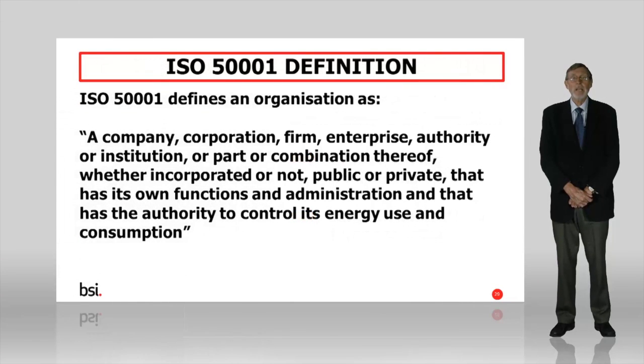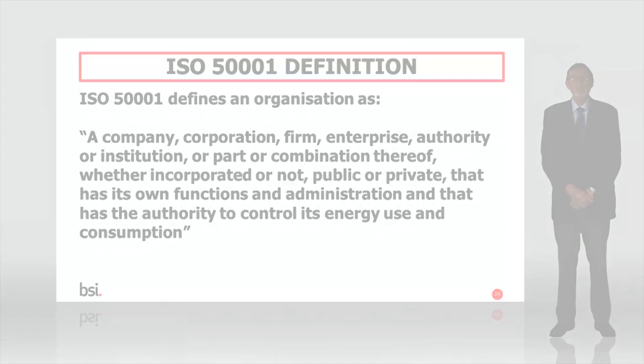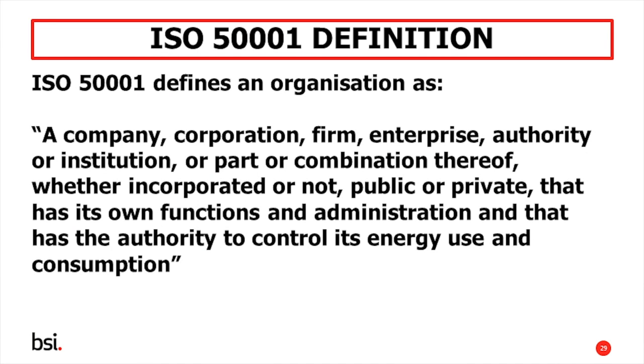Much of this comes down to how you define the boundaries of your organisation. As you can see here, under ISO 50001 an organisation can either be a complete company, firm, institution and so on, or it can be one small part of it, so long as that section has control over its own energy use and consumption.